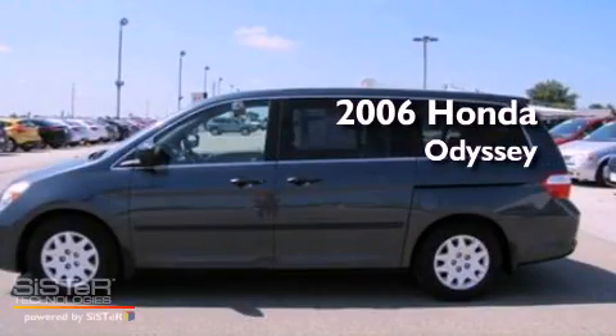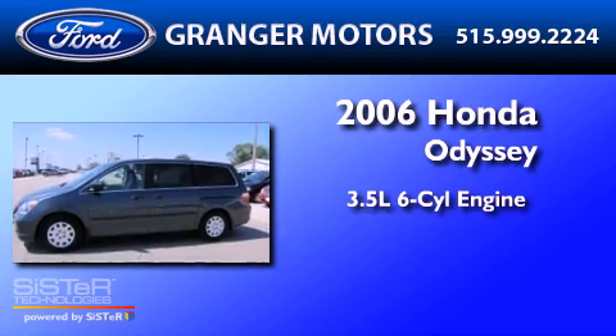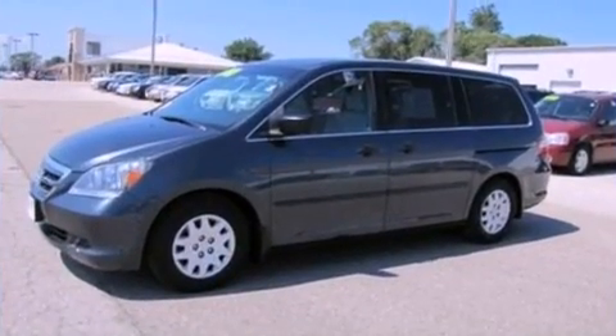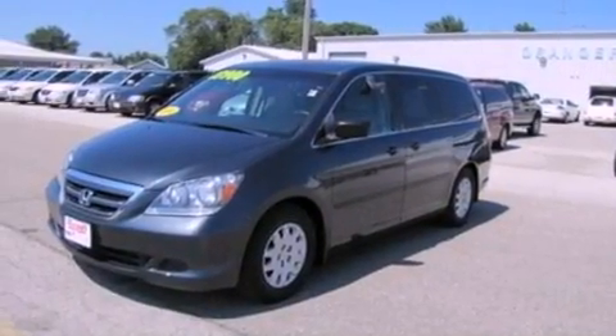This is a 2006 Honda Odyssey. It has a 3.5-liter six-cylinder engine and a five-speed automatic transmission. Its top features include third-row seats, heater vents for rear-seated passengers, and cruise control.